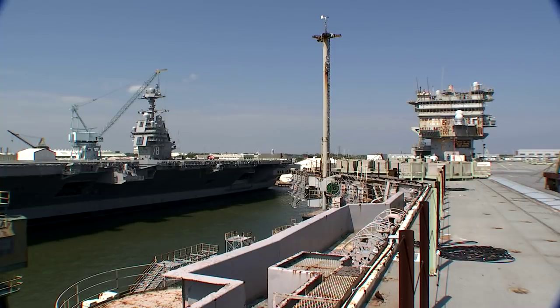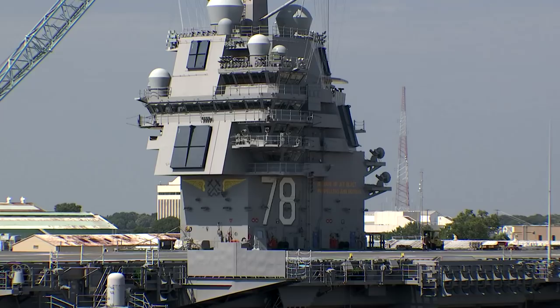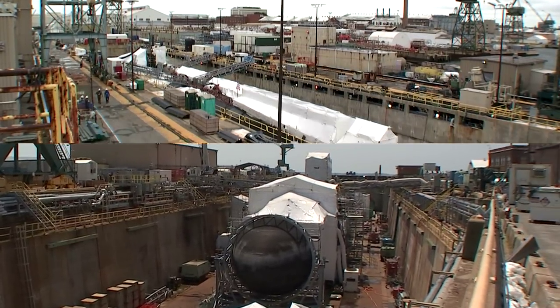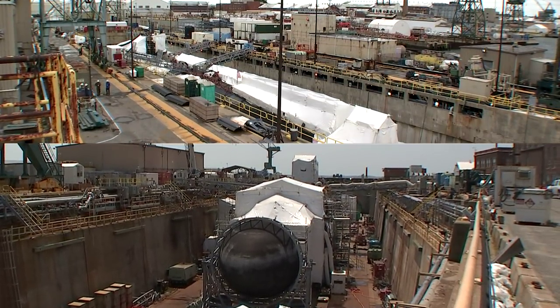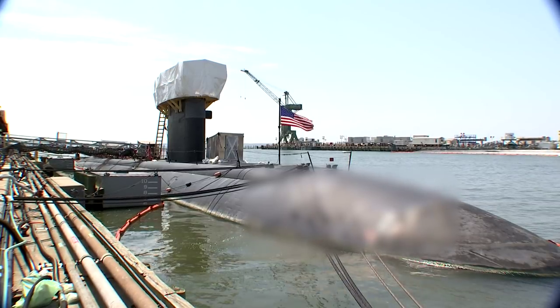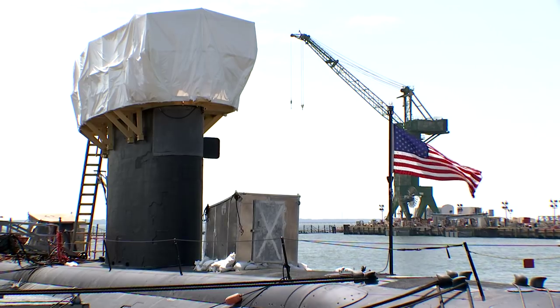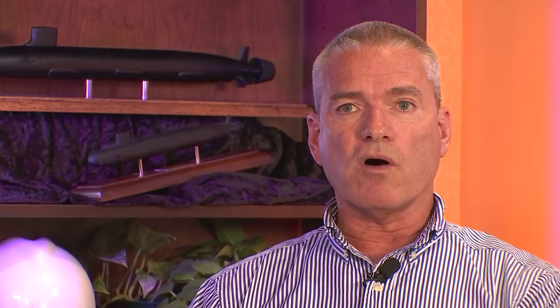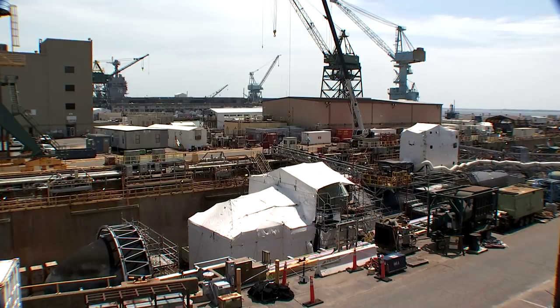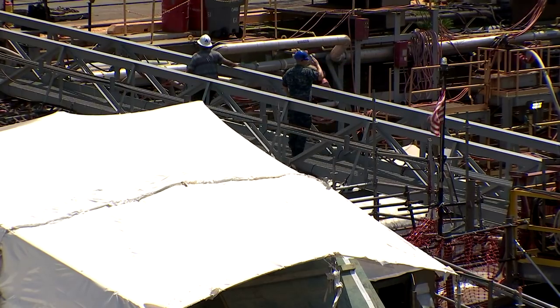The Ford just came back in for a 12-month PSA. You go look at Dry Docks 1 and 4 — we've got both Columbus and Helena in there, and then down at the pier we just brought in the Boise. So it's getting back to reconstituting that workforce, reconstituting that business, the sub overhaul side, along with bringing the Ford back that we just delivered. So it's good times.